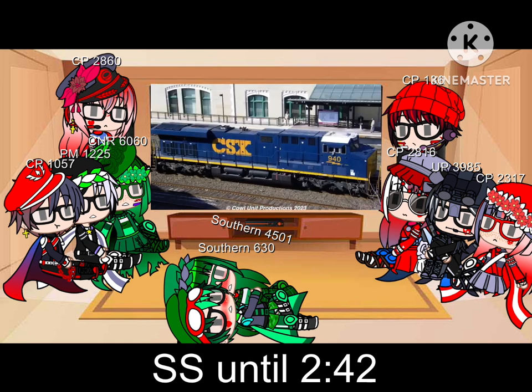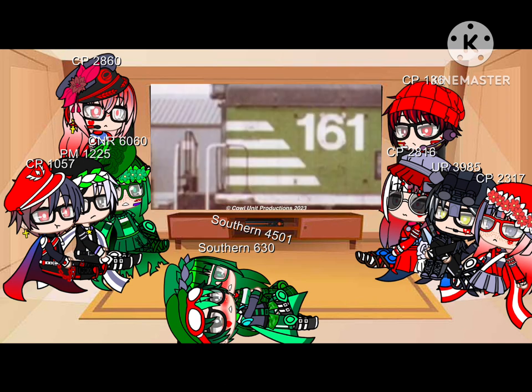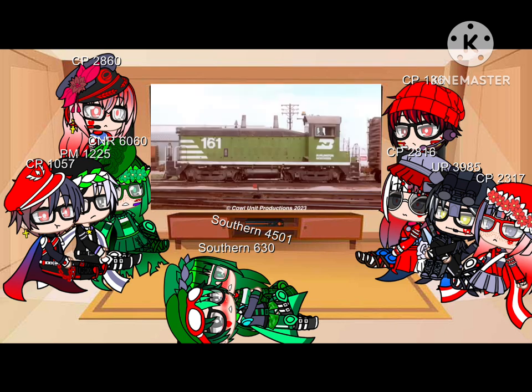This just looks like a normal CSX Gevo — I don't see anything odd about it. Not gonna lie, I kind of dig those white stripes. It makes the unit stand out.